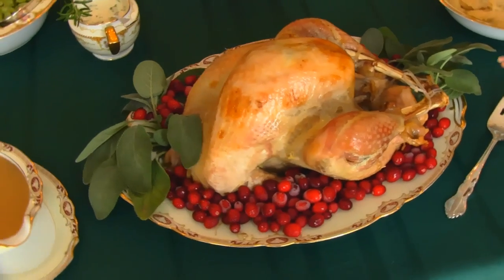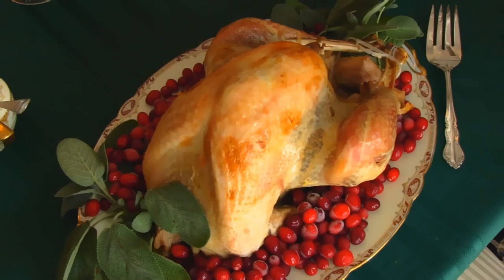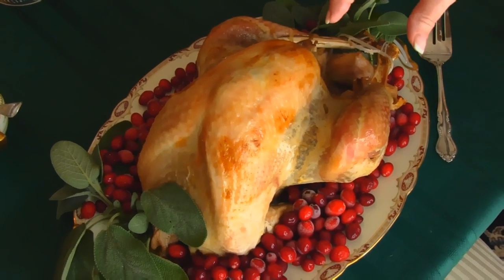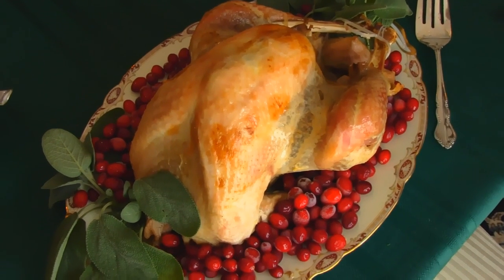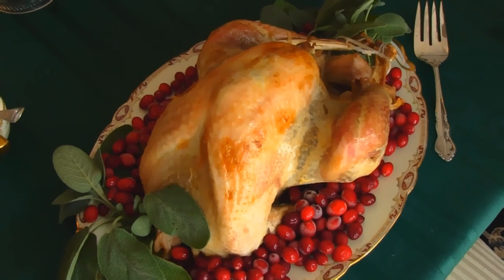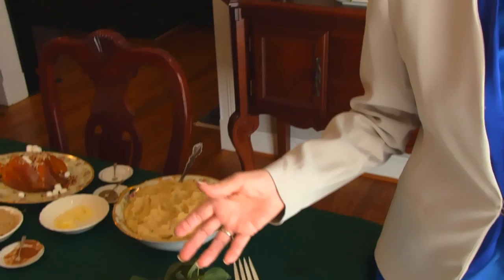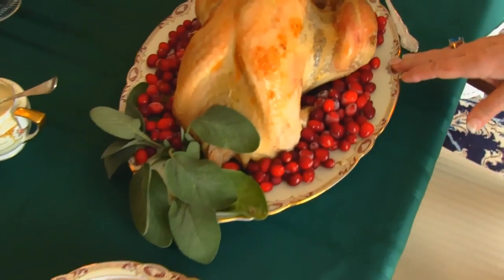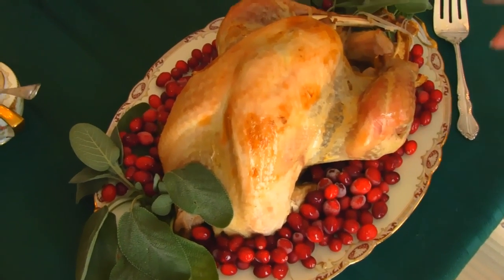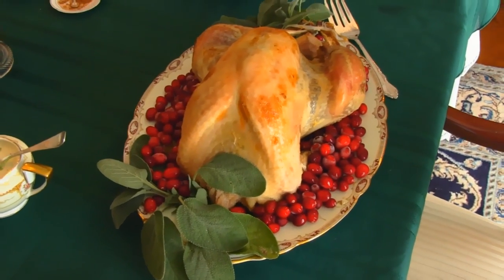Our entrée right here is a butter basted roast turkey — it's the whole turkey with breast meat, drumsticks and thighs, and the back is still there. I do plan to make some kind of recipe that uses leftover turkey before too long, so it's nice to have the pieces people don't eat. Around it I have cranberries and sage that came from our garden, so we're still getting a little bit from our herb garden.